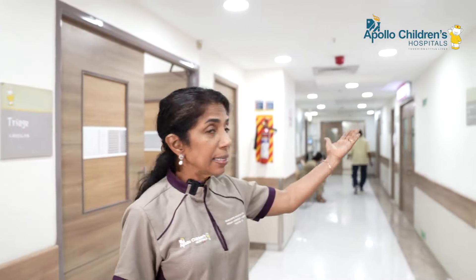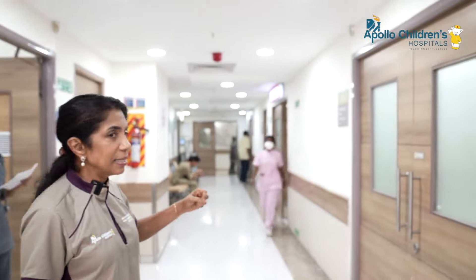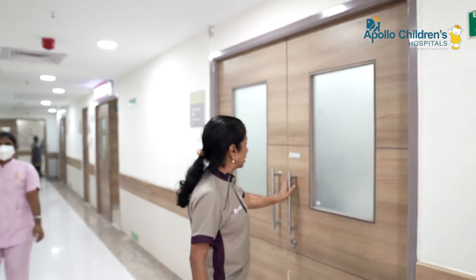This complex is where we receive children who come to the emergency — they may come in an ambulance or be brought by a parent. You can see here this is the emergency room, and this is the initial room where we resuscitate them.